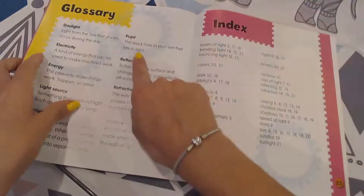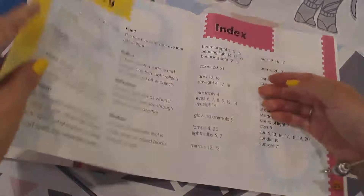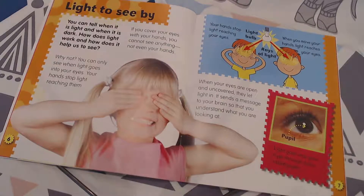Here we have the word pupil. It says "the black hole in your eye that lets light in." And over here it says: light goes into your eyes through holes called pupils. That's pretty cool.